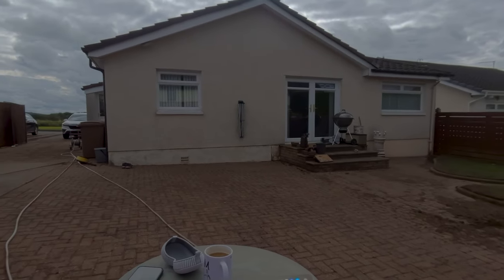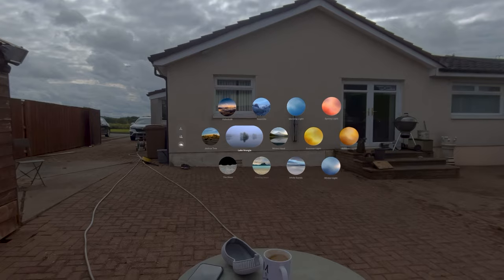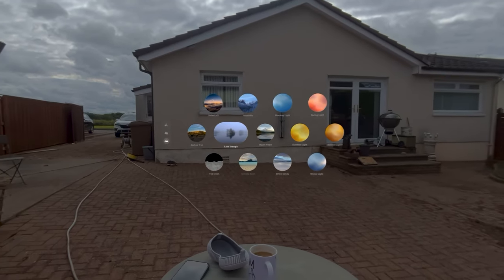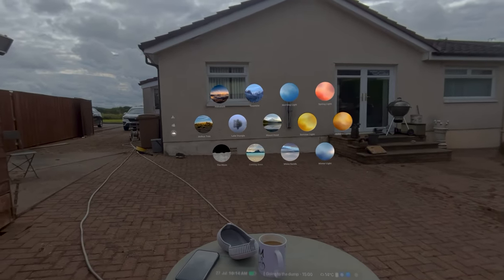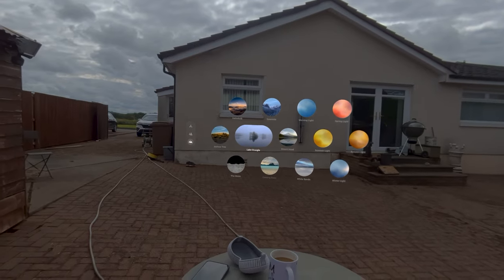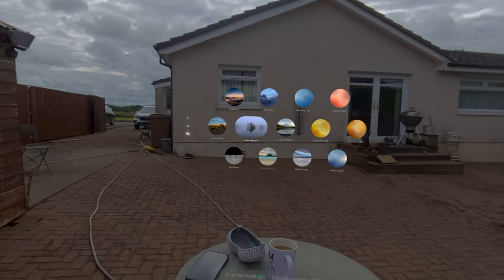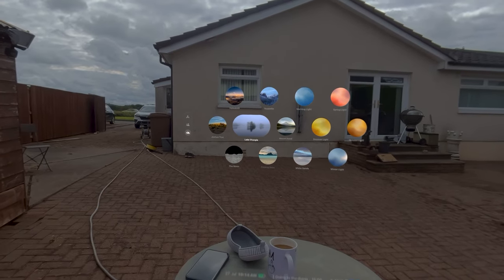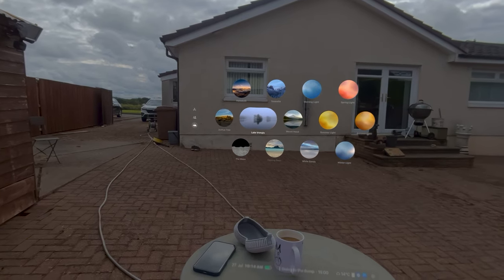Apple have just released another environment for the Apple Vision Pro. Let's see what it is - it's Lake Wrangler. I've seen other videos about it and assumed, like the coming soon one which is a beach, that it was part of visionOS 2, but it's not. It's just dropped. So I thought I'd do a quick show of that, because there's something very interesting about it as far as I'm concerned.